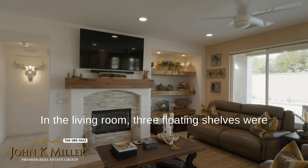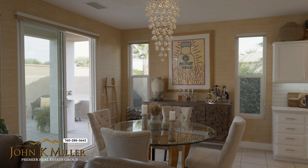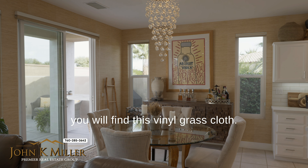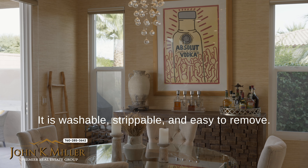In the living room, three floating shelves were installed where the entertainment system would be. The fireplace was resurfaced with elegant stone. In the living room and kitchen area, you will find this vinyl grass cloth — it is washable, strippable, and easy to remove.